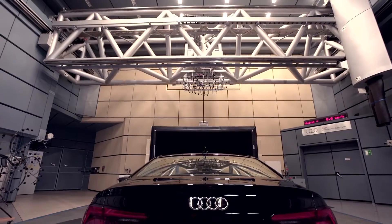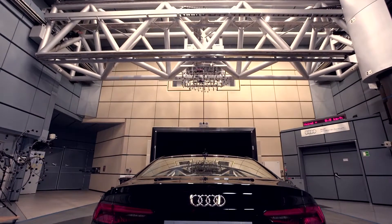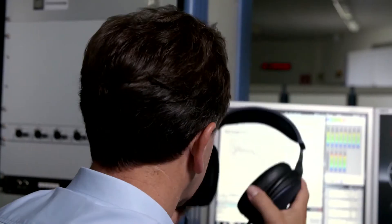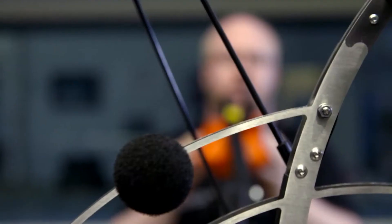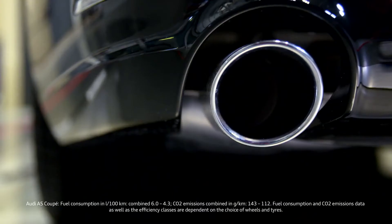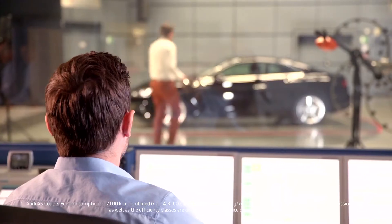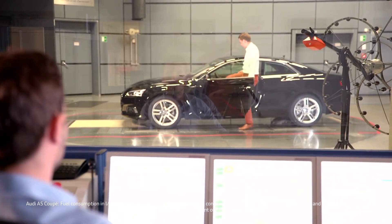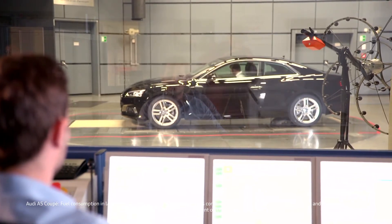No noticeable wind noise — that's the goal. The aeroacoustics team works on the A5 Coupe throughout its entire life cycle. Developer Heinzelmann gets the first design data as early as the concept phase. Then work in the wind tunnel begins on the one-to-one model.